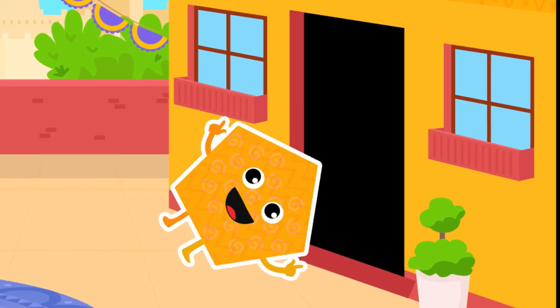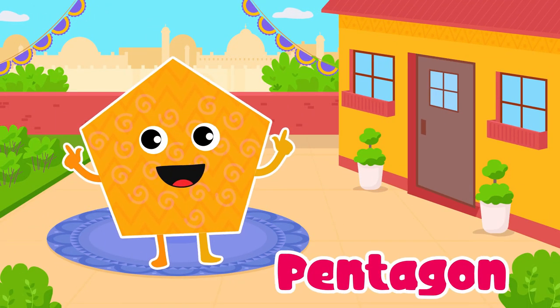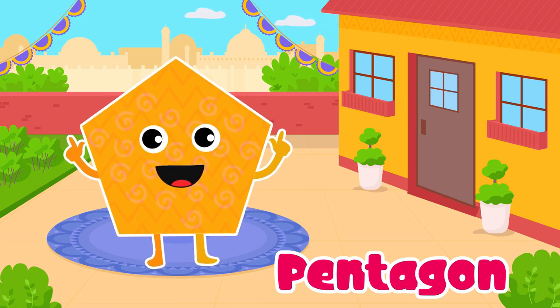Pentagon. Yes, pentagon. It's like a mysterious and magical star.